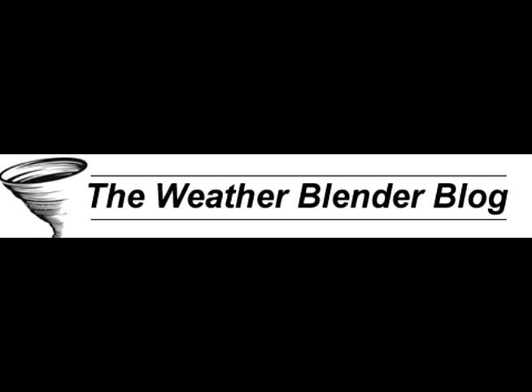Hi, everybody. Spencer Adkins. It's time now for the Weather Blender blog for the 4th of February. It's Thursday.